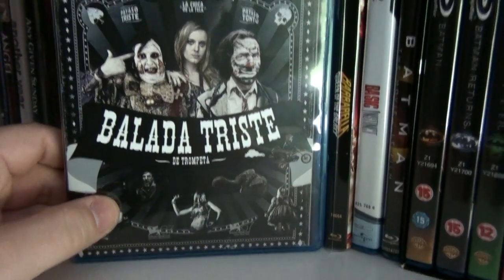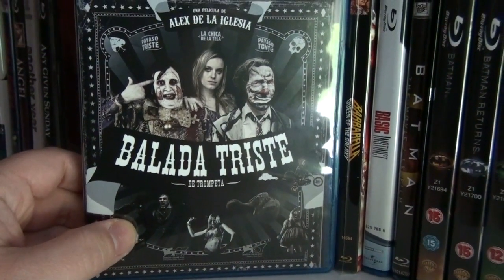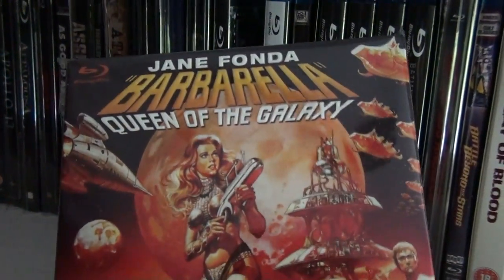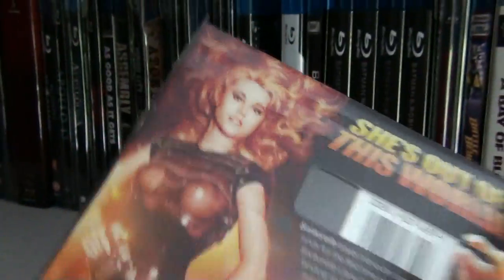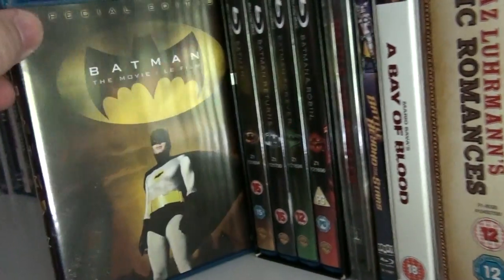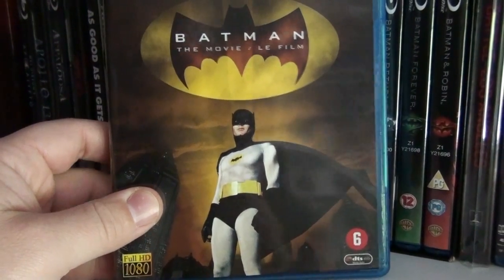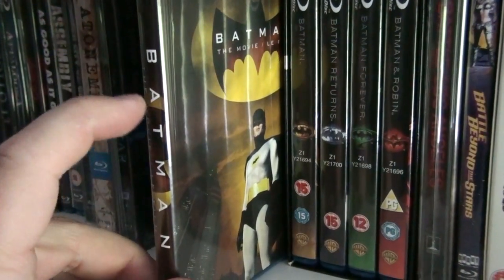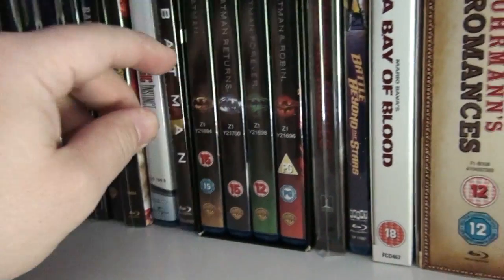Ballade Triste de Trompeta, also known as The Last Circus — a crazy but fun Spanish movie. Barbarella: Queen of the Galaxy with a beautiful embossed slipcover. Basic Instinct. The 1966 movie version of Batman — I'm waiting for the television series from the '60s; there are rumors they're going to release it later this year so I'm looking forward to that.